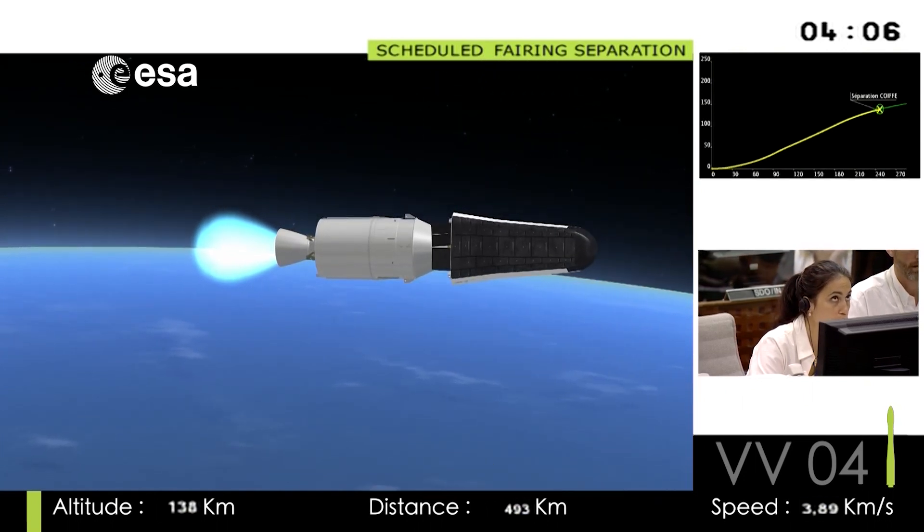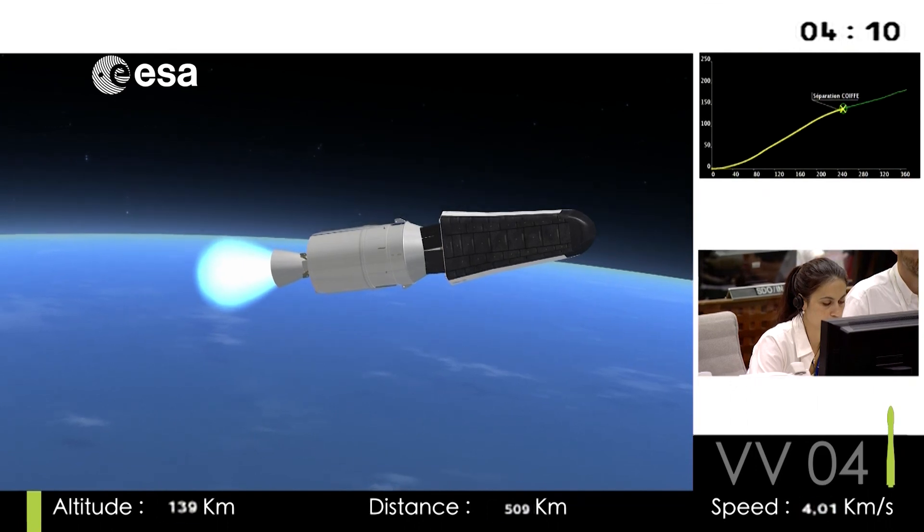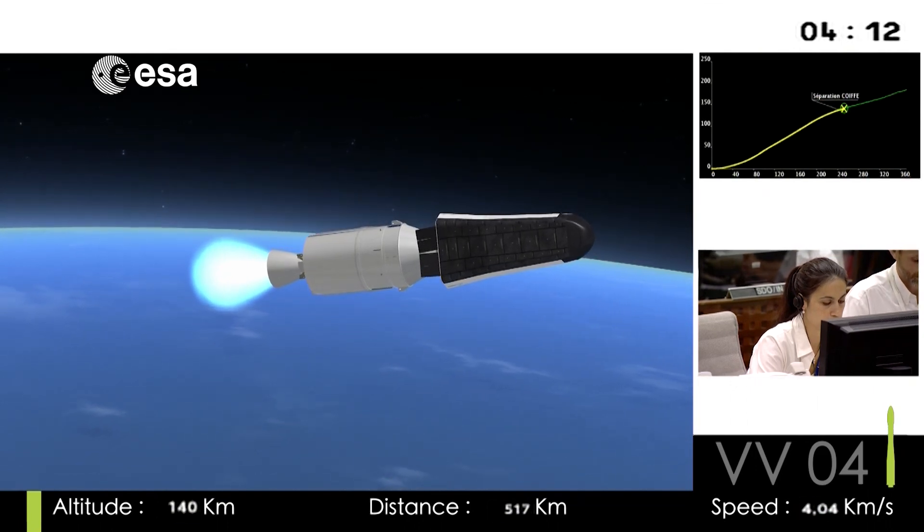The DDO has just called the ignition of the third stage, and there you saw the separation of the fairing, revealing the re-entry demonstrator to the elements.